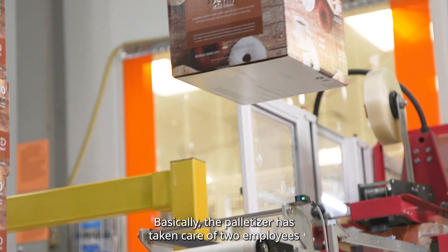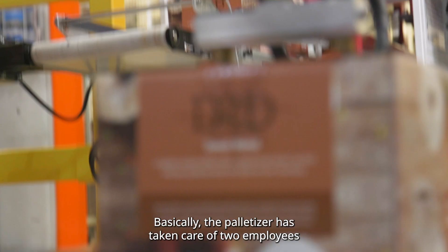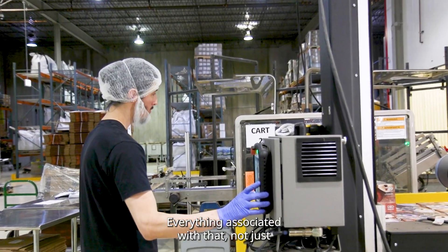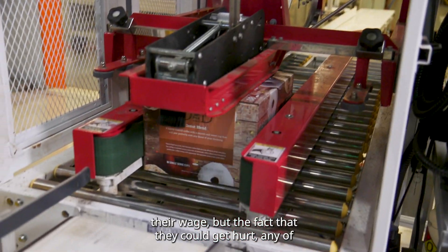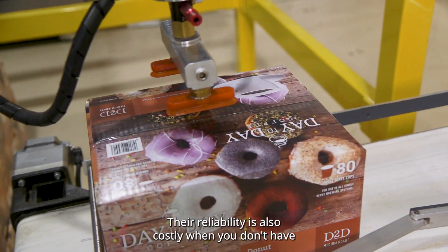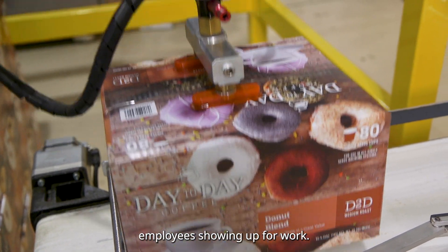Basically, the palletizer has taken care of two employees that were handling palletizing, everything associated with that — not just their wage, but the fact that they could get hurt in any of those situations where you might get injured. Their reliability is also costly when you don't have employees showing up for work.